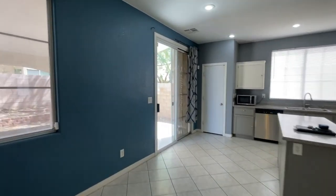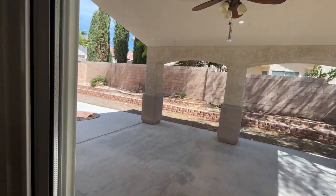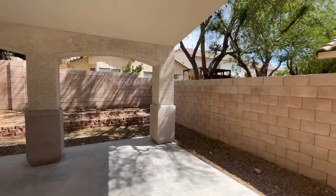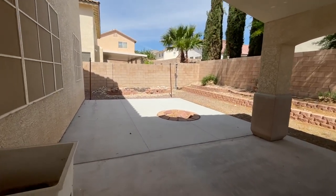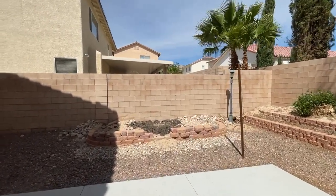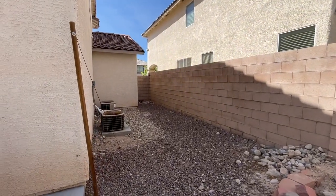Backyard with a nice covered patio. The patio door opens up to a good-sized yard with a nice fire pit. It's pretty wide out here.